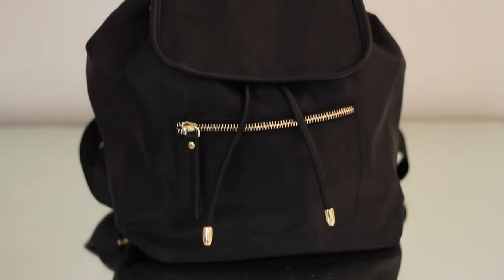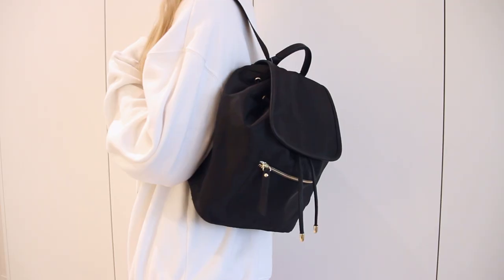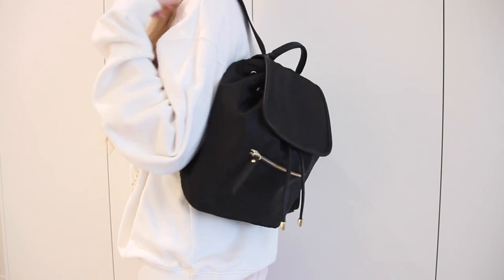Do I really need more mini backpacks? No, but it's just a plain black mini backpack with gold hardware. I don't have any mini backpacks made from a lightweight material, and the problem with that is I'm less inclined to want to travel with them. But this is made from a super lightweight nylon type of material and it folds completely flat — it's super light. So I think this will be a really great travel mini backpack for my future trips.